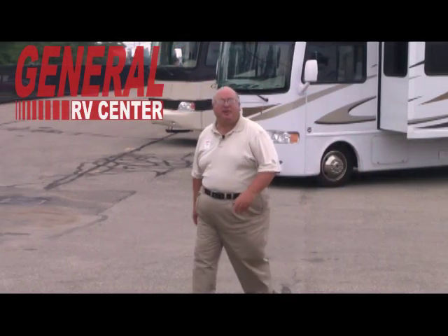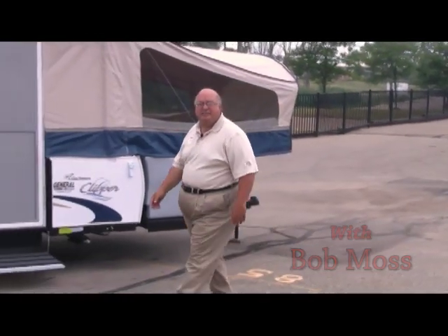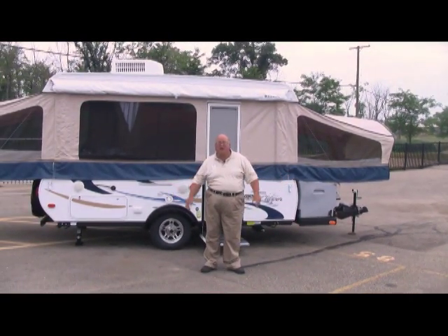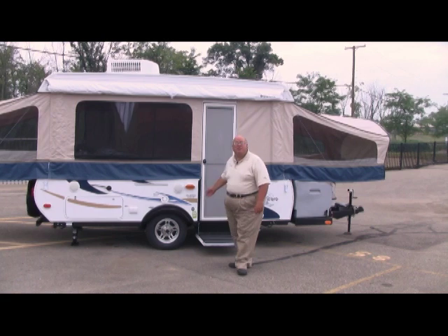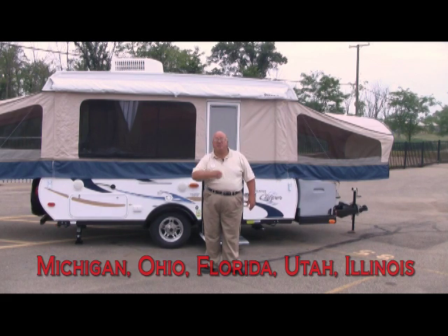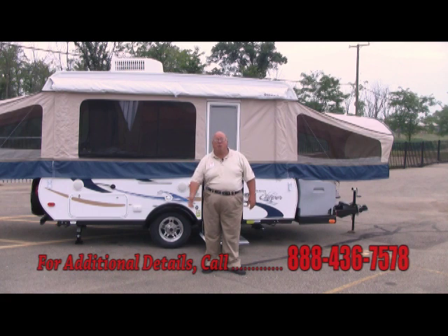Hi, I'm Bob Moss, part of the General RV family. General RV began back in the 60s. Our family used to have a station and we rented old camping trailers — that's how most people get started in camping. Well, guess what? It's not your grandfather's camping trailer anymore. Since then, our family has grown. We have 10 centers across the United States. We're six times larger than any RV dealership in the state of Michigan, and we're here to serve you with the best products and the best prices available.